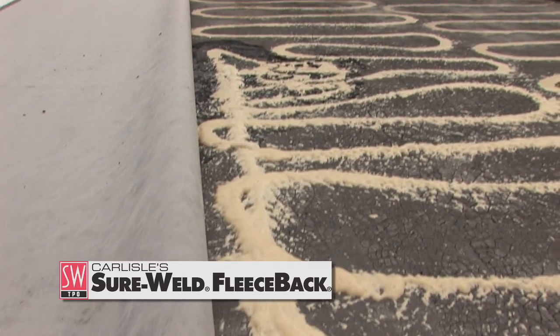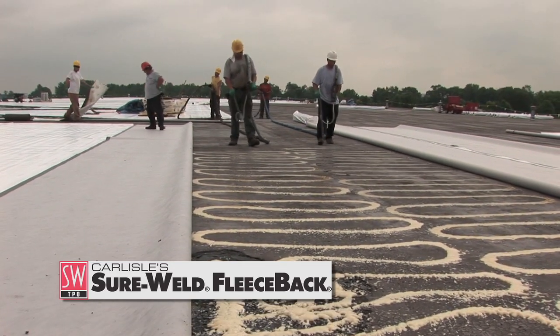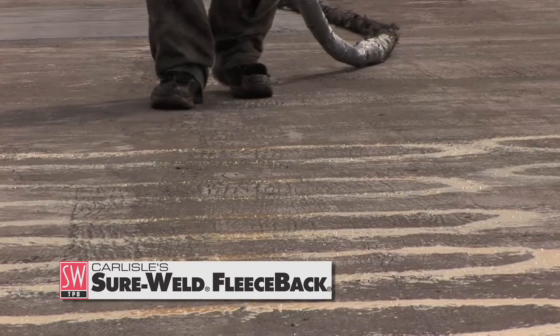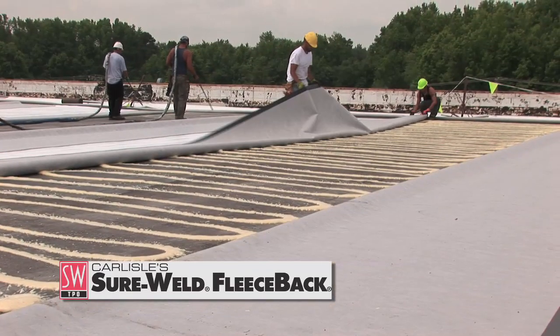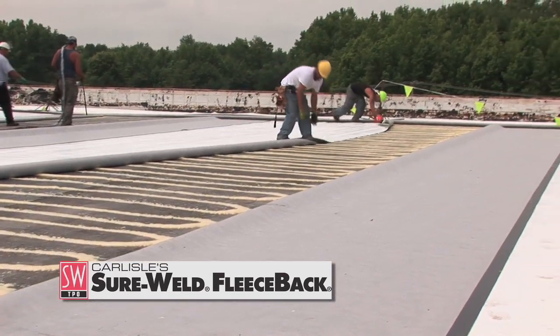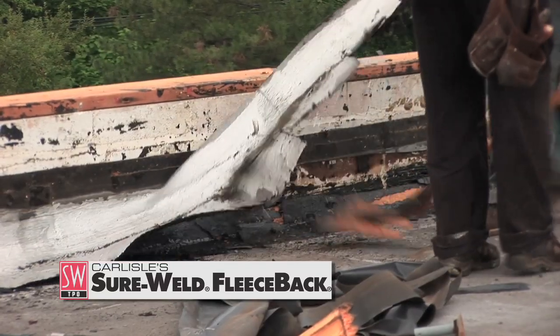We saved approximately 50% of the time that it would normally take to do a totally adhered system. We were able to apply directly to the smooth build-up roof with the fleece-back system, thus eliminating any type of recovery board.